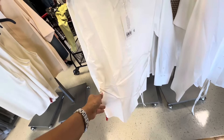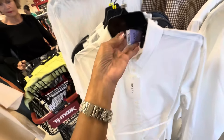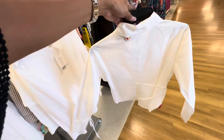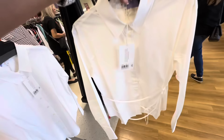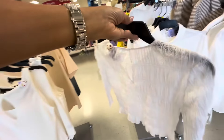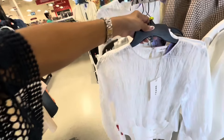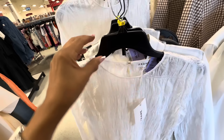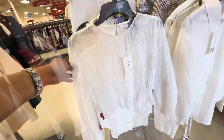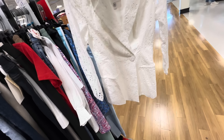Buttons, long sleeve — this retails for $348 and it's $100 here. It's cute. This is also Frame — retails for $358. This is the back, we have a keyhole and a button, three-quarter sleeve. The price for this baby right here — $100.